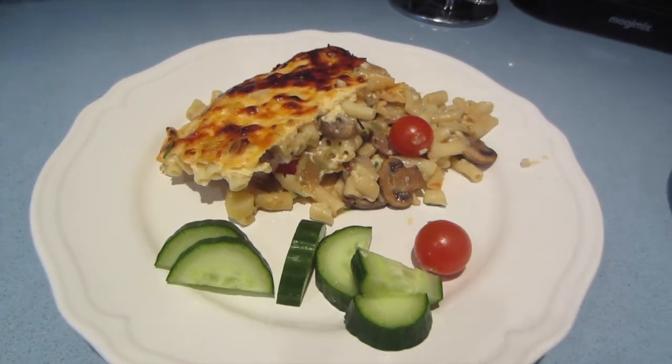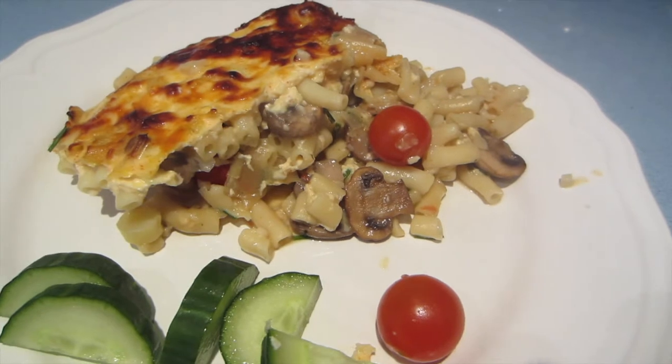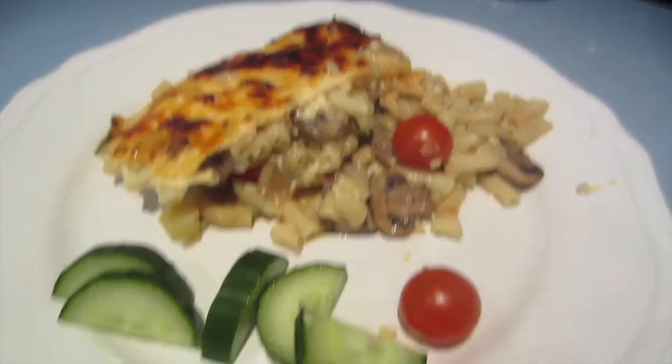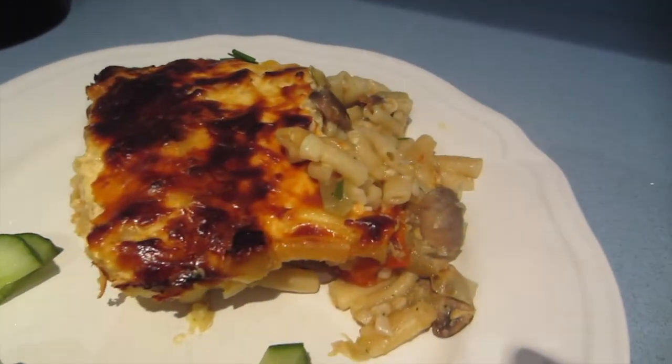Tonight's dinner is macaroni cheese, or a healthy sort of version of it. They're not nice on camera but let's see. I've just put it with a bit of cucumber. That's Chris's one.